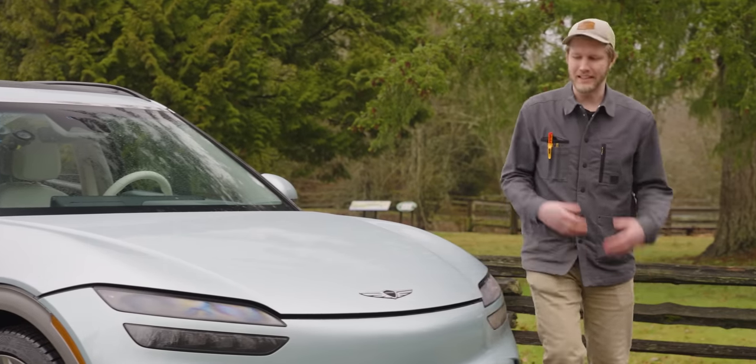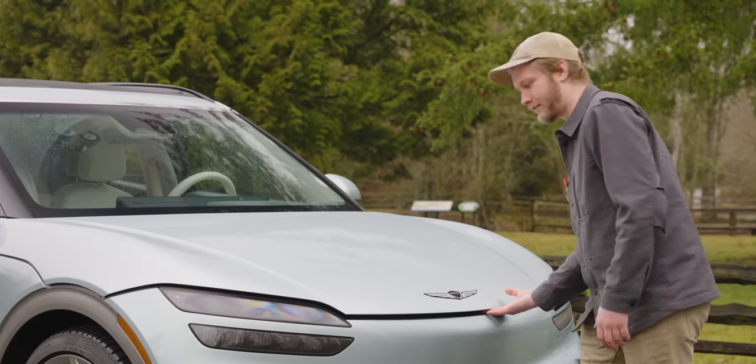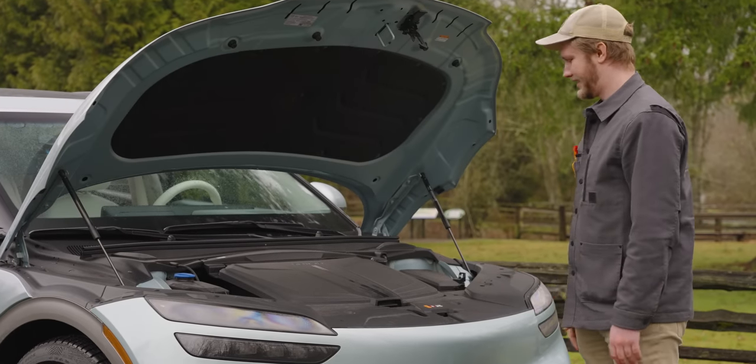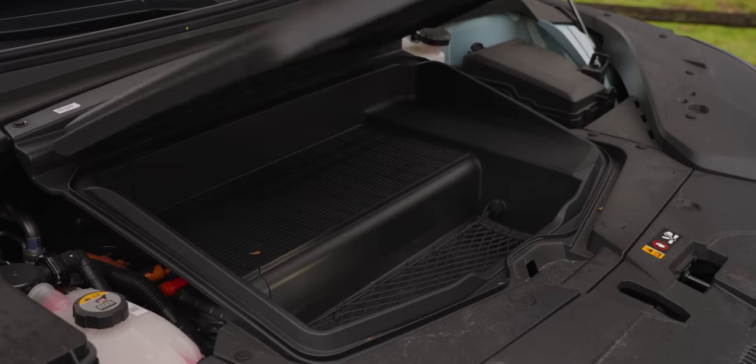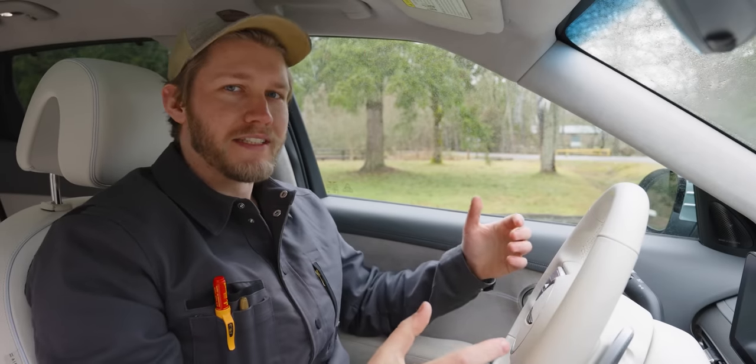Nearly forgot — is there a frunk? I really hate that when EVs first started becoming a thing we were all promised every car would have frunks, and now these days it feels like nobody's really done much with that idea. You're not putting anything in there.